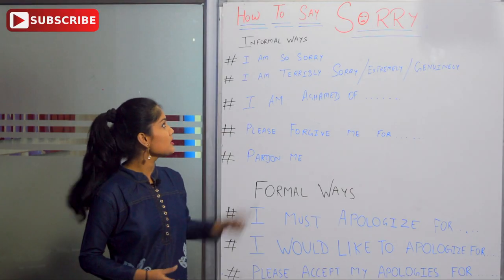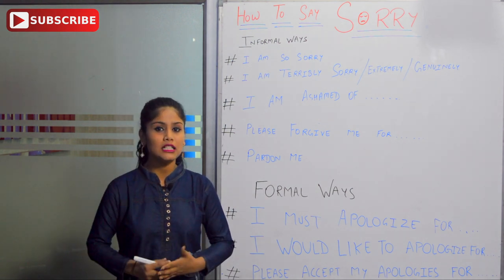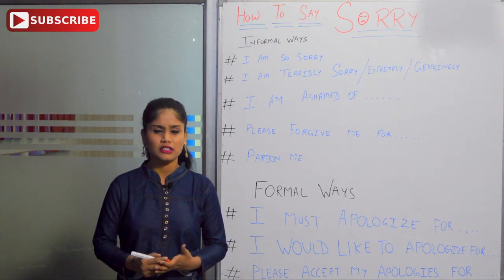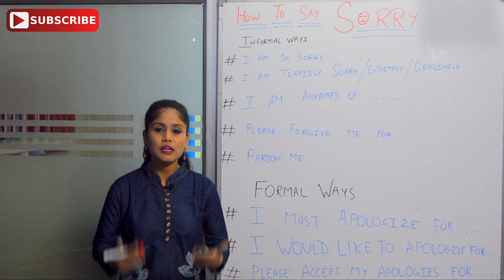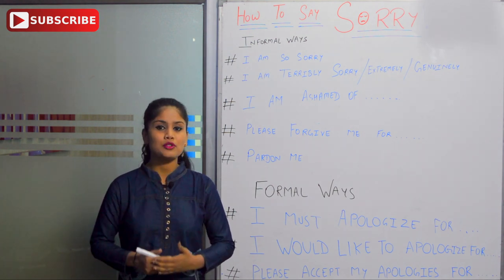As you can see here on the board, we have written how to say sorry. Sorry — we all say it sometimes when we make mistakes. We always say 'I'm sorry' or 'I'm very sorry.' It's quite old now. There are other ways in which we can express that we are really ashamed and really feeling guilt for something.